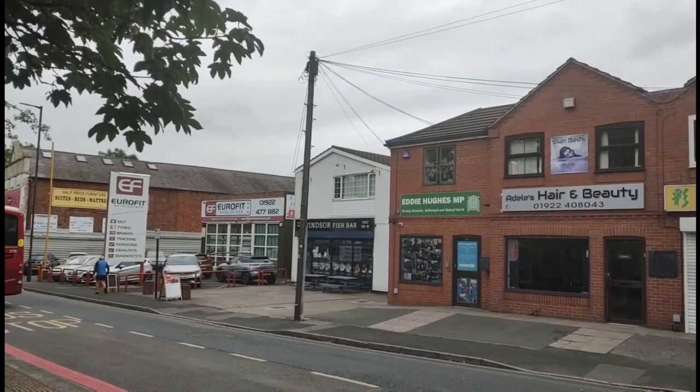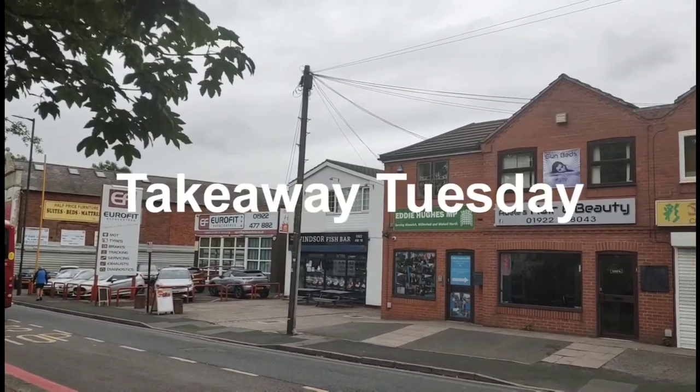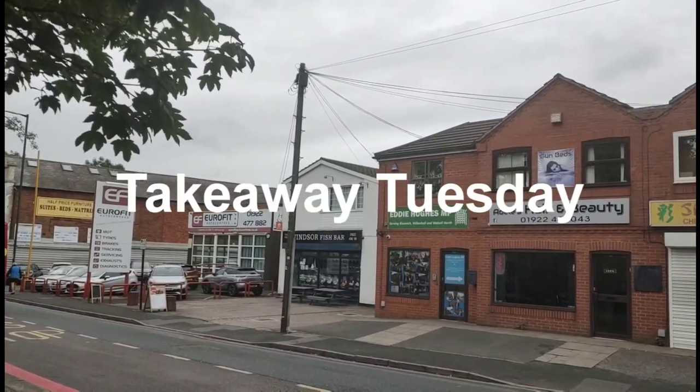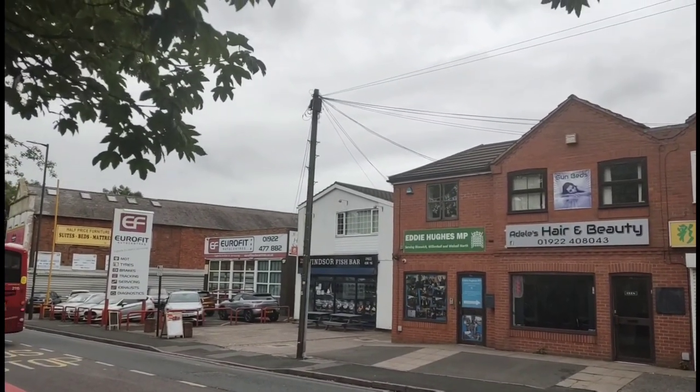Welcome back viewers, it's Andy's Vlogs and Food Reviews here. Today it's time for another Takeaway Tuesday — we're at Windsor Fish Bar in Bloxwich. We're going to pop inside to see what's on the menu and we'll be back in a moment.